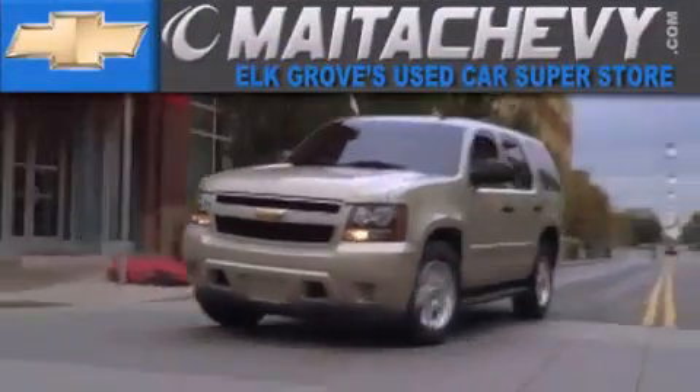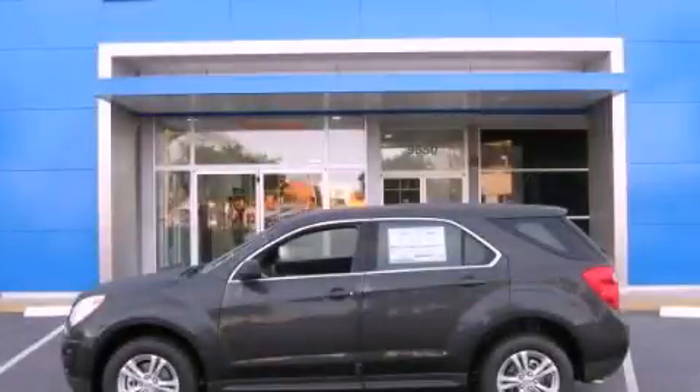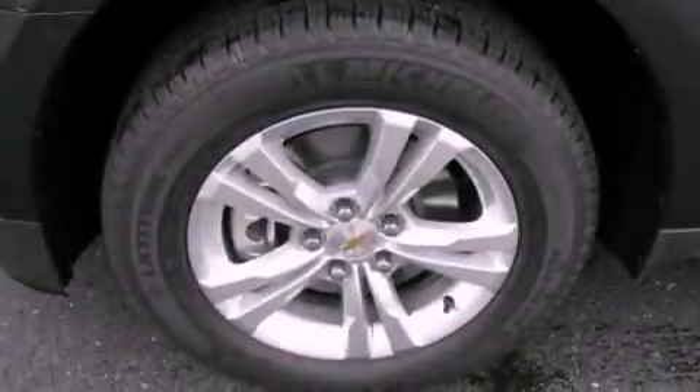Another fine vehicle offered by Meta Chevrolet. This is a brand new 2012 Chevrolet Equinox, functional utility for a modern lifestyle.